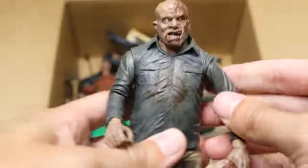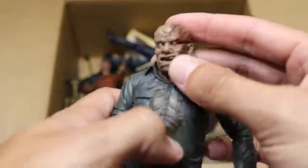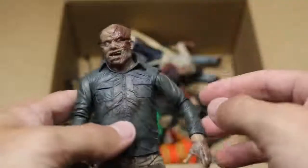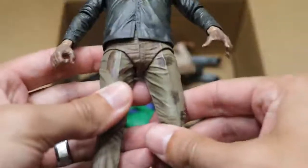Next up, we have another Jason. I believe this is Part 4 right here and he looks solid. You got a little bit of a difference between the Part 3 and the Part 4... or maybe this is Part 3 and the other one was Part 4. I can't remember — Brad's going to kill me. But there's the pants there.